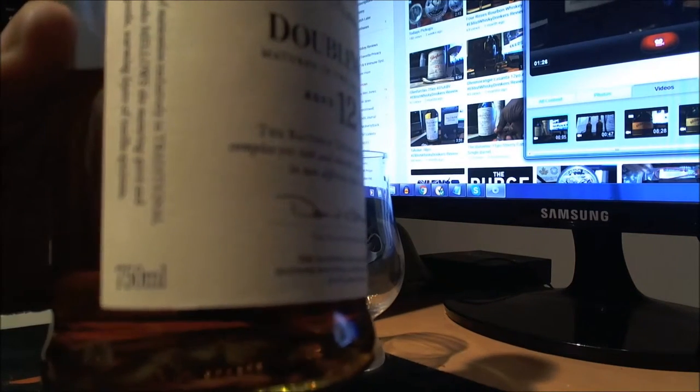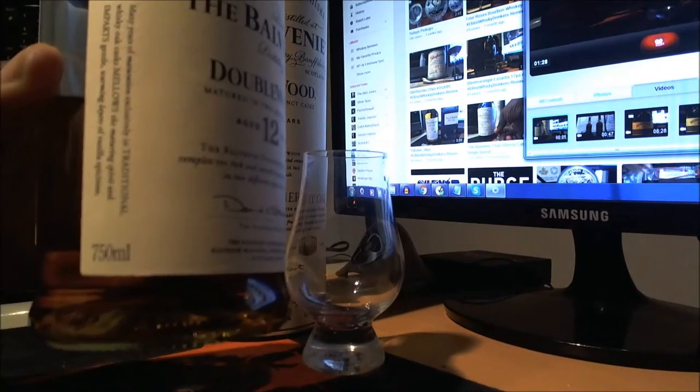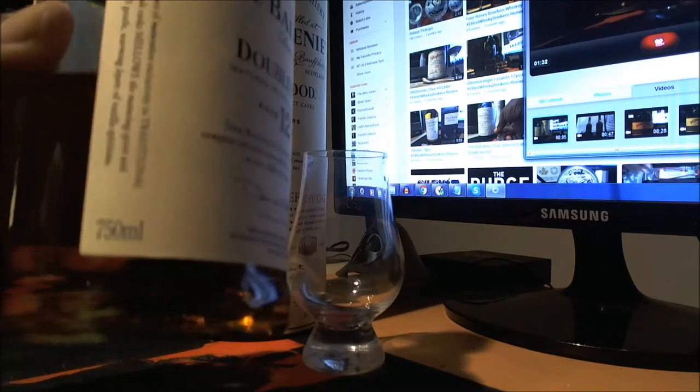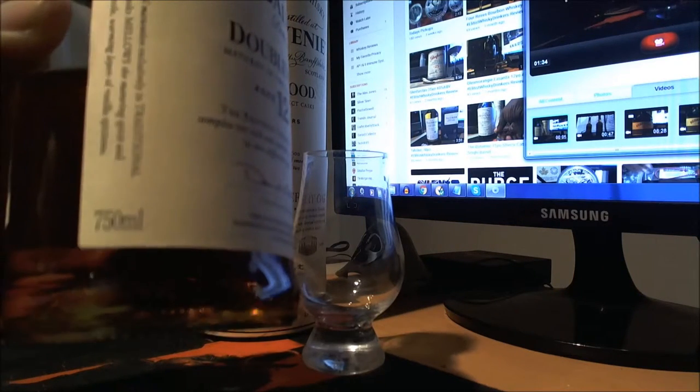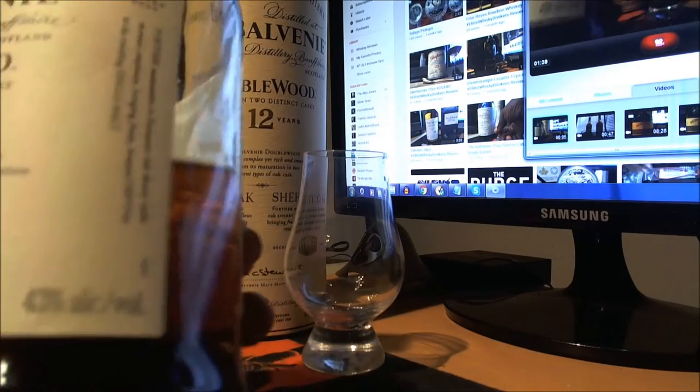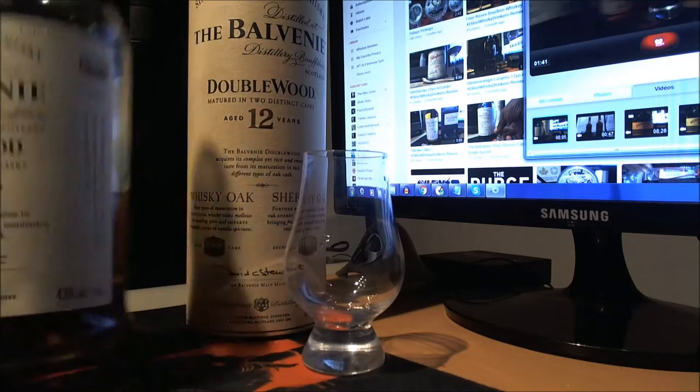It's a 750 ml bottle, which is exclusive pretty much to the US. I think maybe Canada gets 750 ml as well, but we definitely do here in the US. It's bottled at 43%.